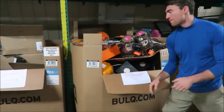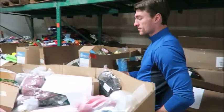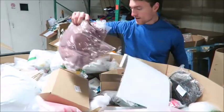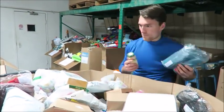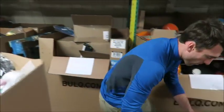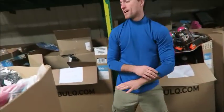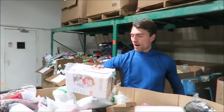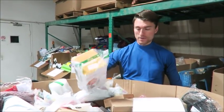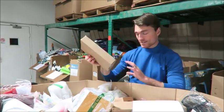We get both manifested and unmanifested loads. The Amazon stuff — at least this load — is an unmanifested load, which if you guys are not familiar with that means that everything on the truck and in these boxes is completely random.